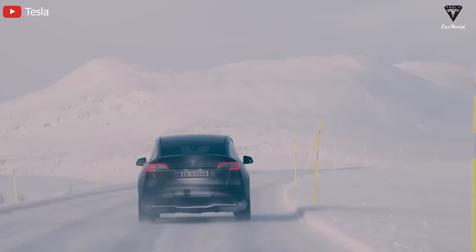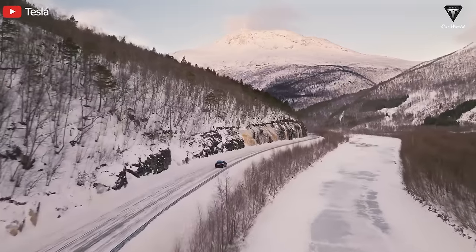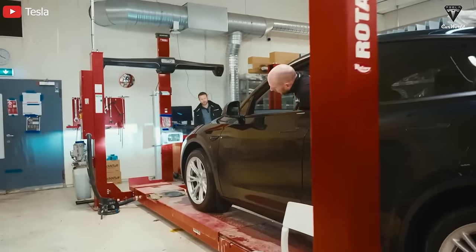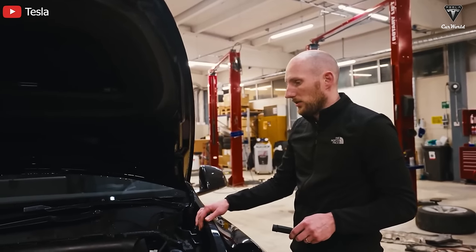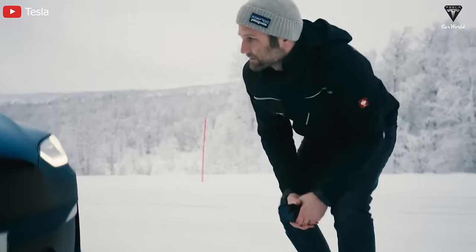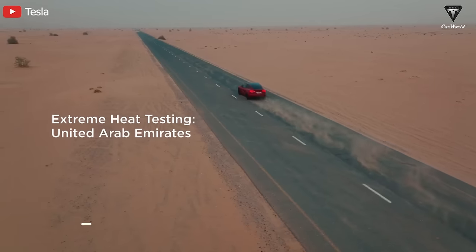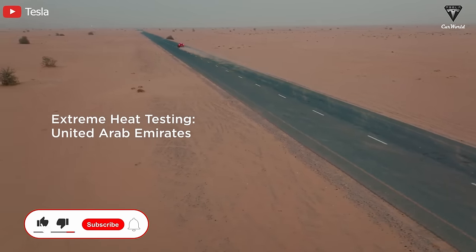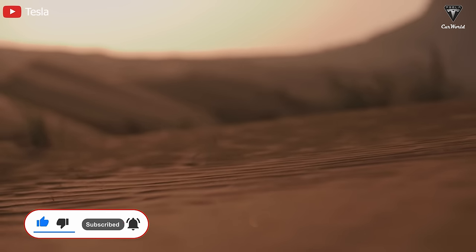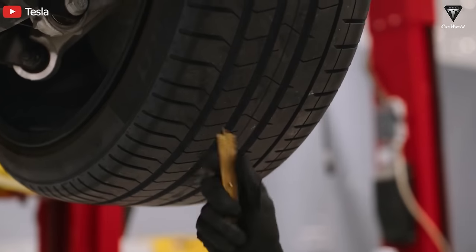What do you think about the info related to Model 2? What performance specs and features do you expect to appear in this EV Gen 3? We want to hear your valuable contributions. If you're interested and want to learn more about the next-gen vehicle, check out our other episodes on the Tesla Car World channel. Please hit the like button, subscribe to join the Tesla Car World family, and don't miss out on any videos by hitting the bell icon.